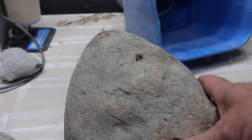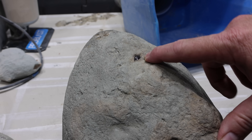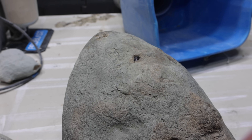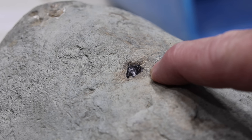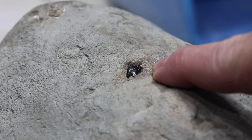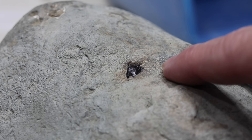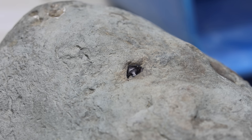Here's the mystery fossil that I'm going to try and prep now. It's this little black thing sticking out here. It's really shiny and I thought at first it was a shark tooth, but then looking at it closer, suggestions have been something like a squid beak, a pincer from a small crab or a shrimp, or even part of a lobster mandible. So I'm going to prep it some more and hopefully that will reveal its secrets.